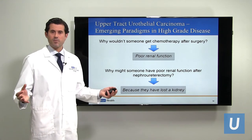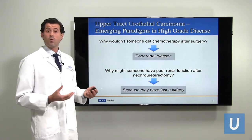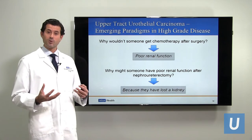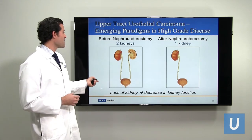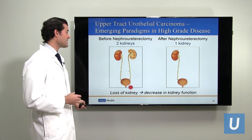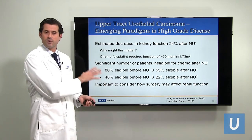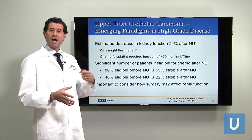You may ask: why wouldn't somebody get chemotherapy after surgery? One reason is poor renal function. Why might somebody have poor renal function after a nephroureterectomy? Simply because they just had one of their kidneys taken out. Before nephroureterectomy there are two kidneys; after there is one. Loss of a kidney leads to decreased renal function — both intuitively understandable and proven in multiple studies. Some estimates suggest global kidney function goes down about 24% after nephroureterectomy.